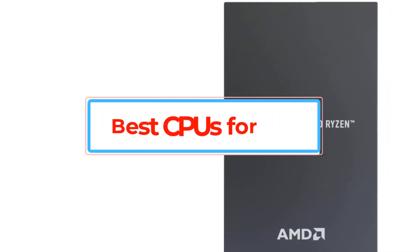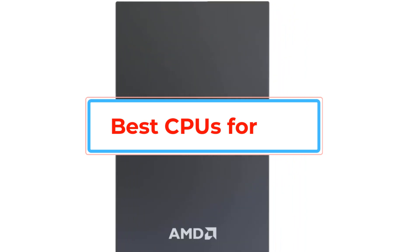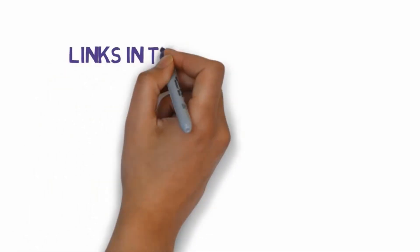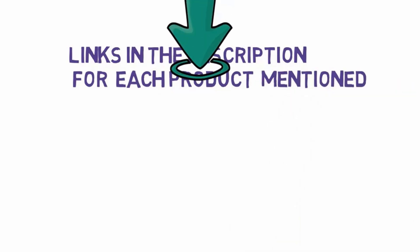Are you looking for the best CPUs? In this video we will look at some of the best CPUs. We have included links in the description, so make sure you check those out to see which one is in your budget range.